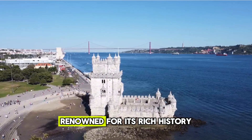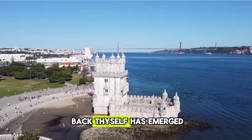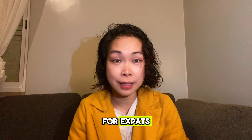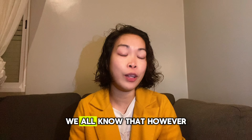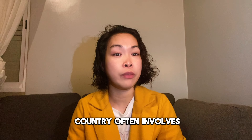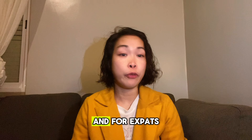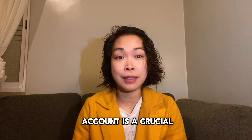Portugal, a picturesque nation known for its rich history, vibrant culture, and laid-back lifestyle, has emerged as a popular destination for expats seeking a change of scenery and a taste of European charm. Settling into a new country often involves navigating unfamiliar systems, and for expats, opening a Portuguese bank account is a crucial step.